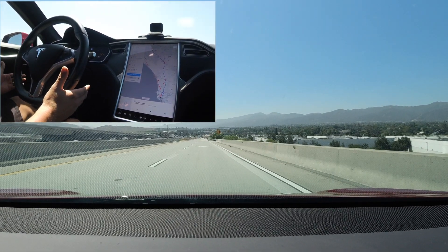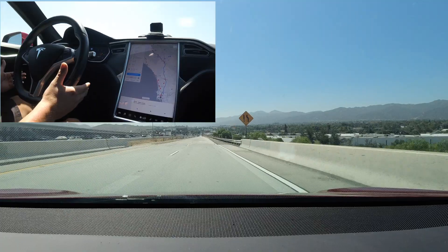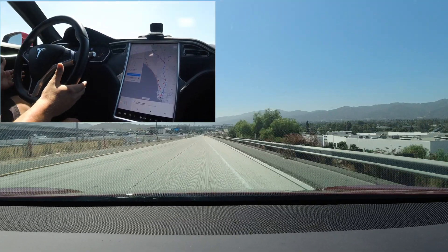As the overpass ends, we have to merge over. The car does not recognize this and we would have continued straight had I not taken over the vehicle.